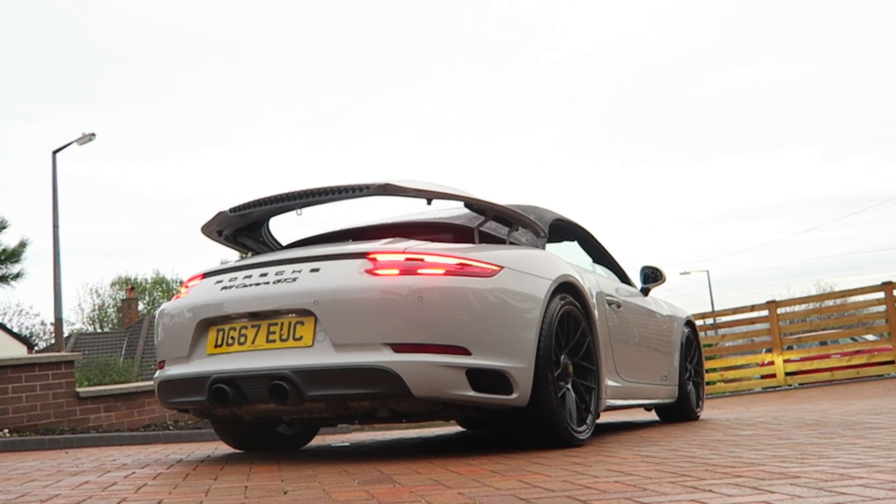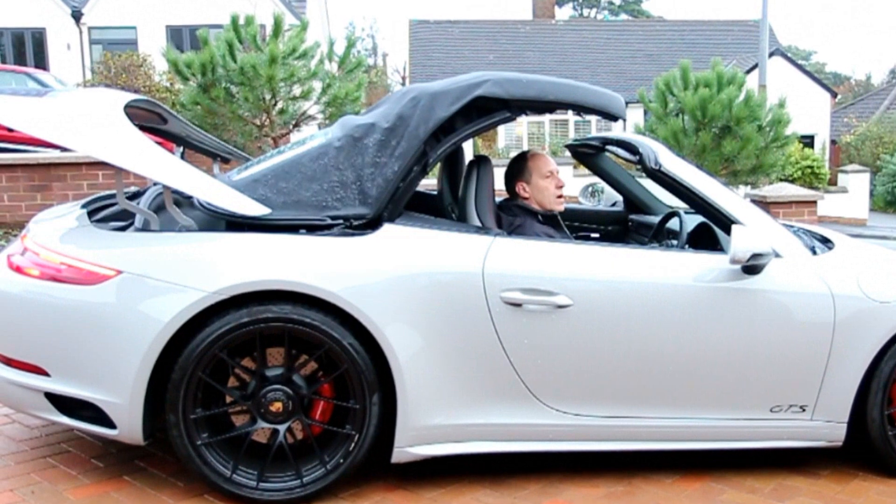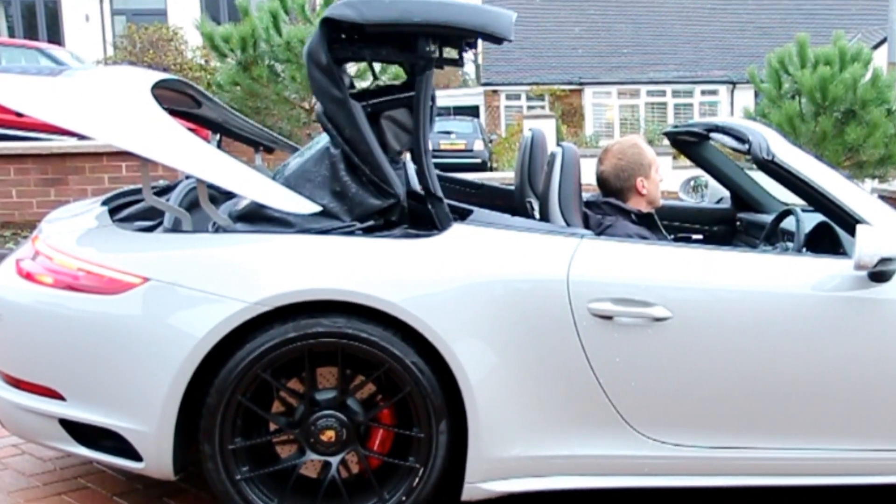In short, it's a Carrera S plus another 20%, and the result feels like perfection.